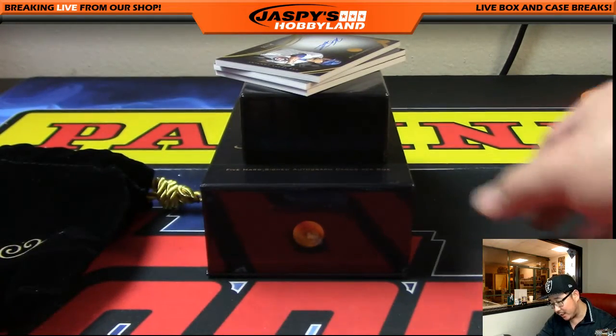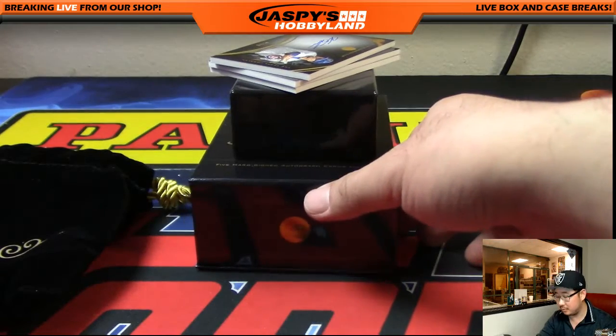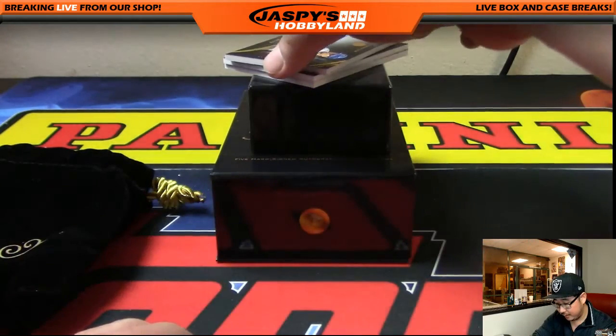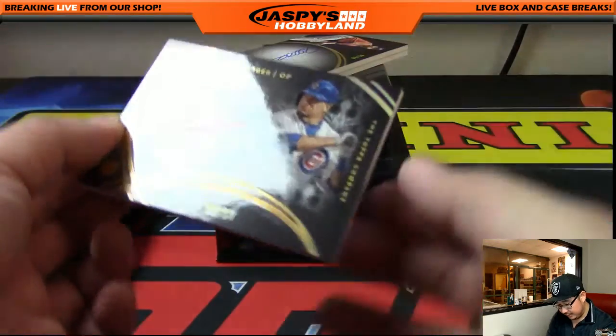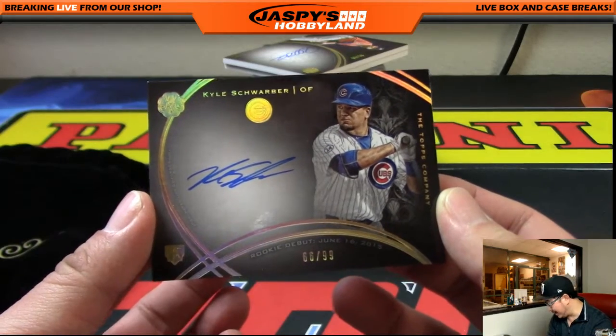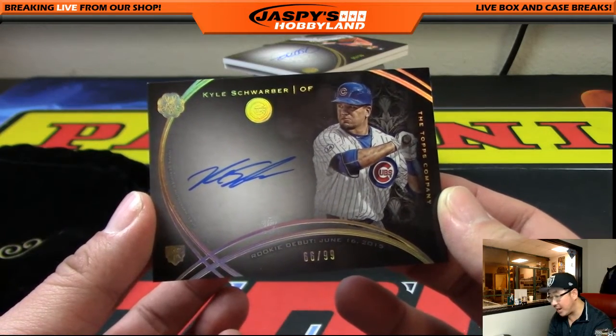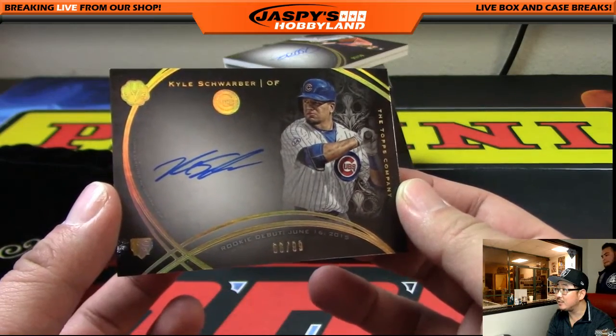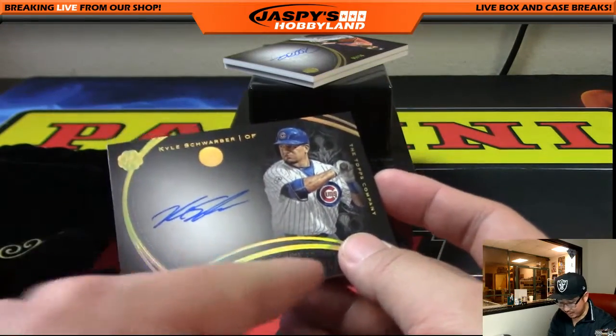We got an out-of-99 coming up. It's Kyle Schwarber — 66 out of 99. That goes out to Jerry. Nice one, Jerry. That's his rookie debut right there.